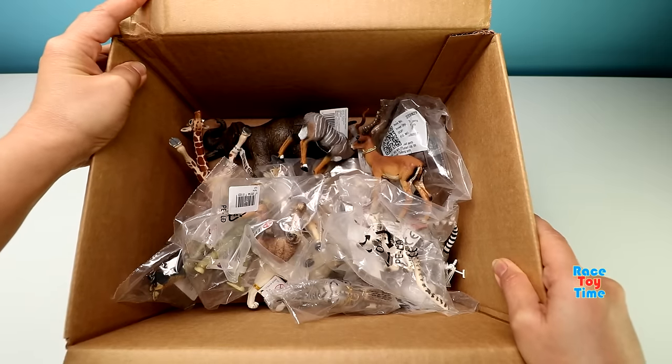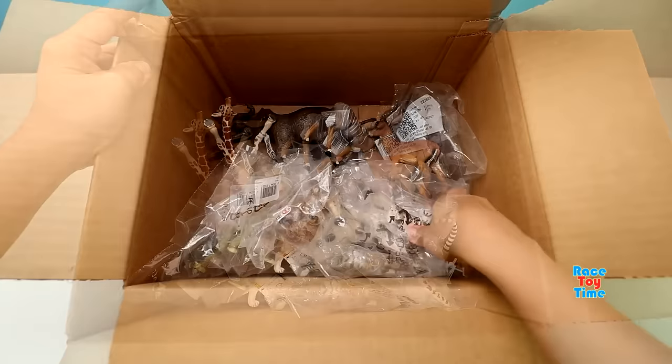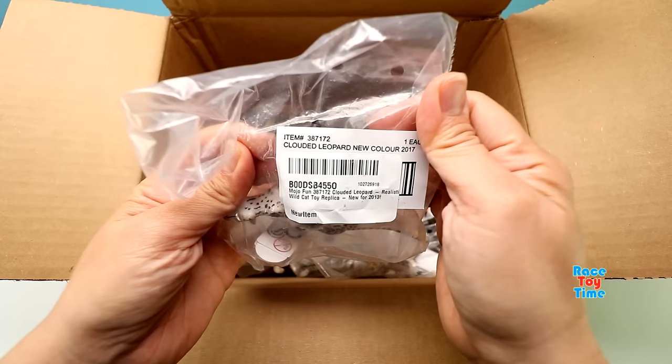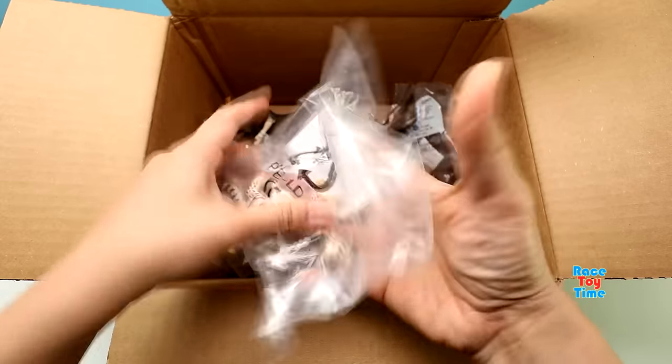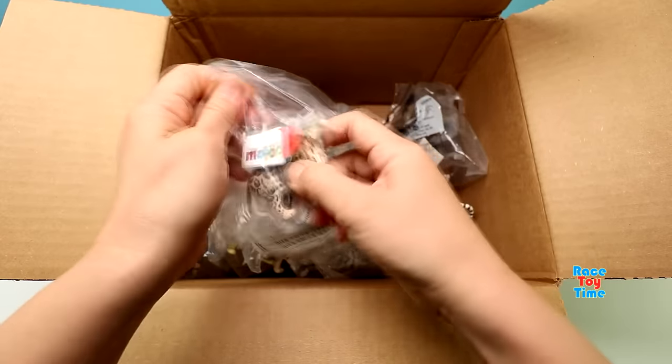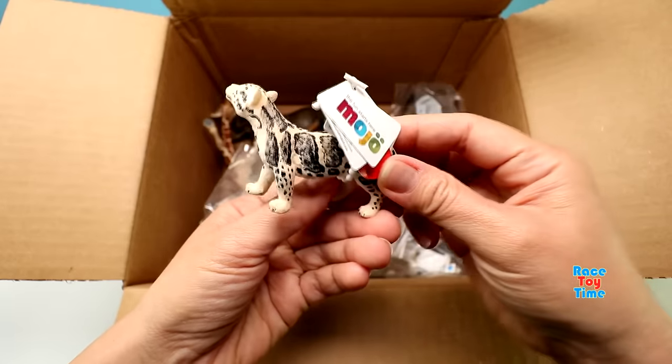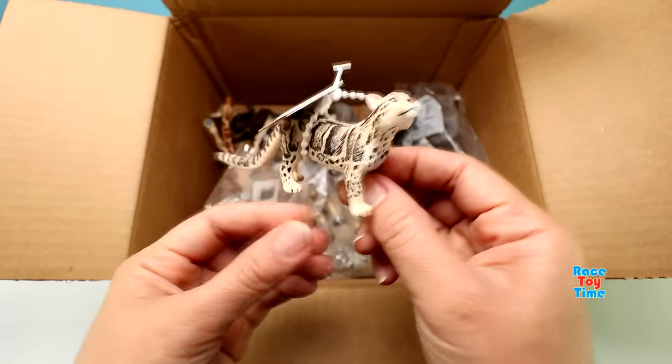Let's get started and let's check them out. Here is a clouded leopard. Let's open this. A clouded leopard is a wild cat which can only be found in Asia.